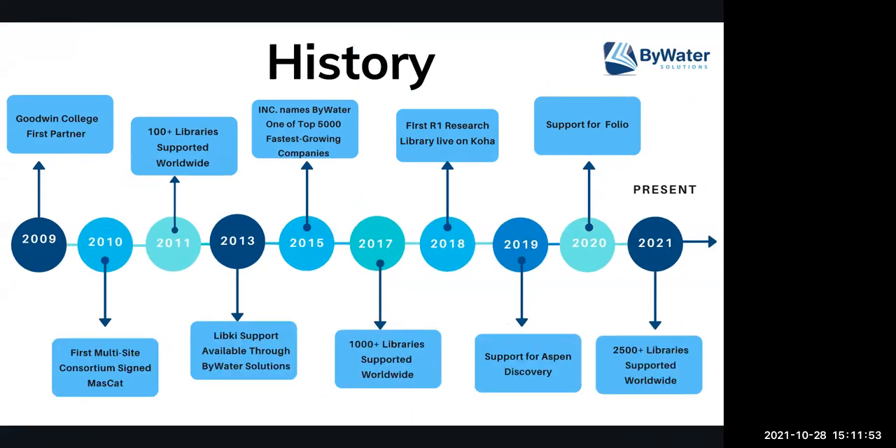Here's a quick history of Bywater Solutions. Our company was founded back in 2009 by a librarian and one of his school partners. The first partner we brought on was Goodwin College. From there, as we've grown, we've supported libraries worldwide. Majority of our partners are here in the United States — public, academic, special, and school libraries. In 2013, we started supporting LibKey. In 2017, we hit our 1,000 libraries worldwide. And then in 2018, we migrated our first R1 research library onto Koha.